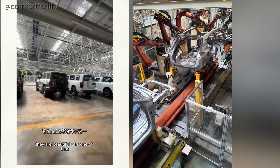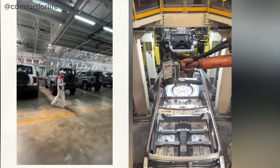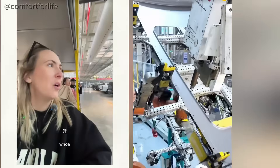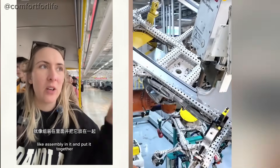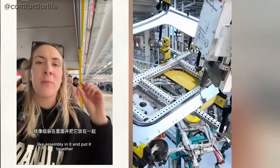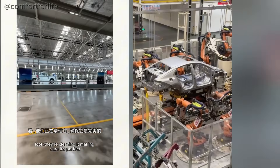They are beautiful cars. I wonder if they'll just give us one — that one, I want that one. Where we're in now is where they're assembling it and putting it together. The factory where they paint it, we couldn't go in because obviously the fumes and all that. Look, they're cleaning it, making sure it's perfect.